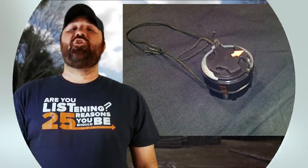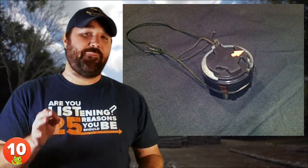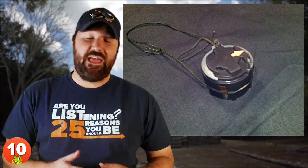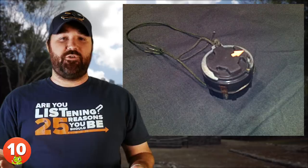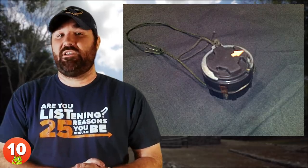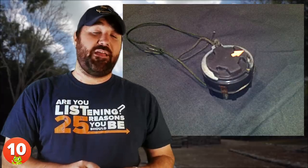Number 10: Toe Poppers. The M14 mine is a small anti-personnel landmine first deployed by the American army in 1955. However, they became particularly famous during the Vietnam conflict. This vicious trap was also known as 'toe poppers' due to its low explosive charge, which was just capable of blowing a man's foot off.